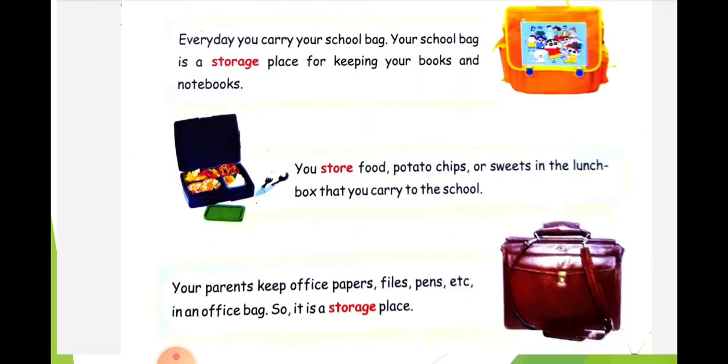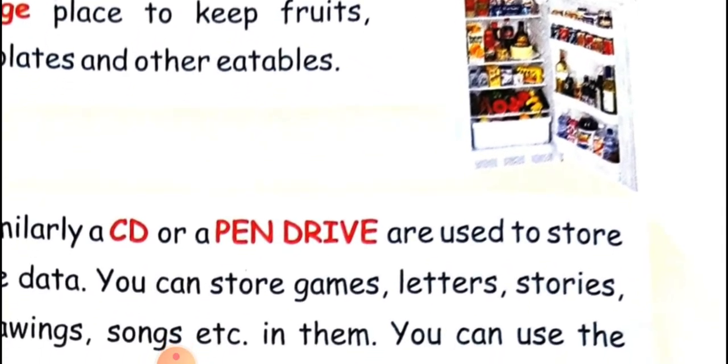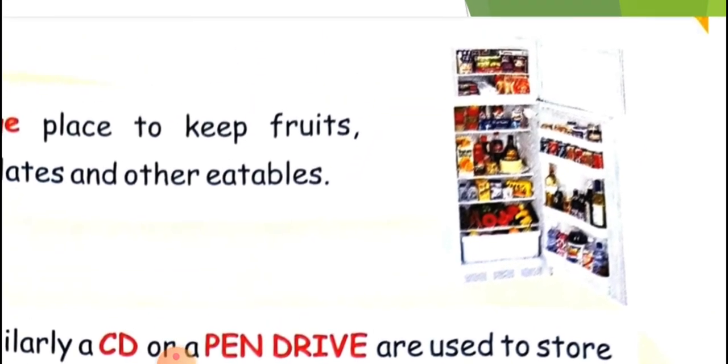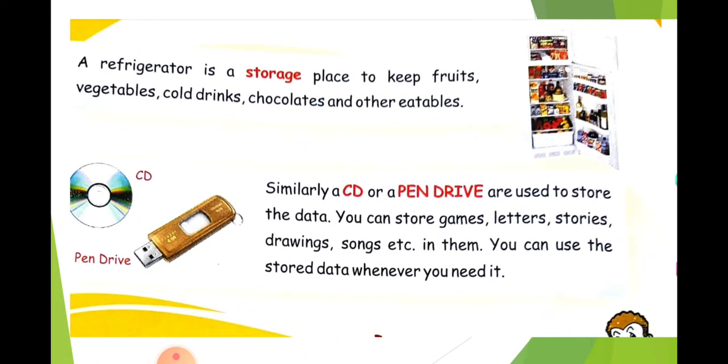Then, what is this? This is a refrigerator. We are storing so many things in the refrigerator in different places. Bottles are kept in the doors, vegetables are kept in the vegetable box, and all other cans, tins, and bowls can be placed on the shelves. The topmost section is the freezer, where you place all frozen items. So, a refrigerator is a storage place to keep fruits, vegetables, and other eatable items.